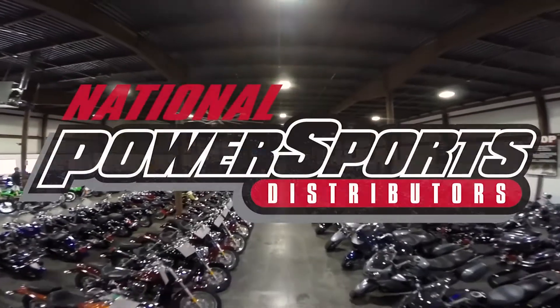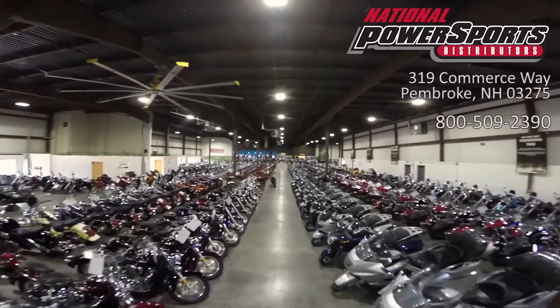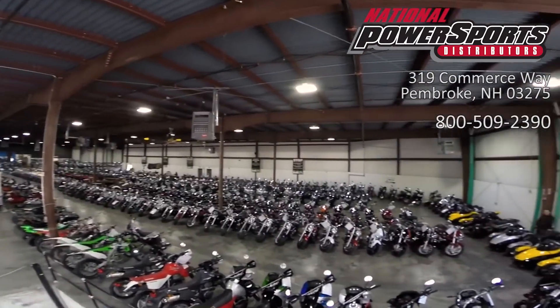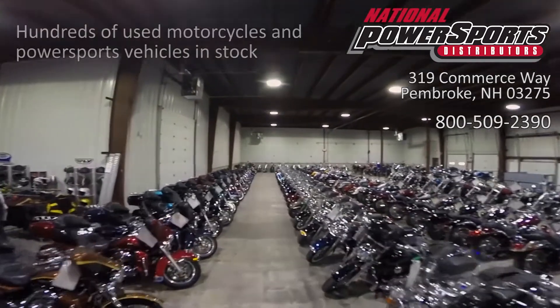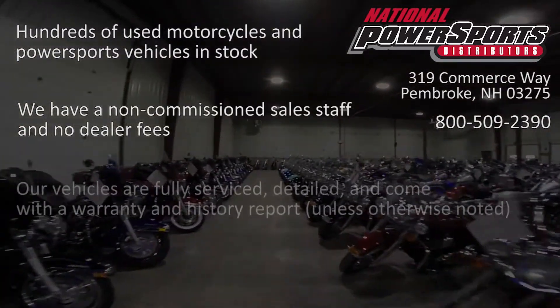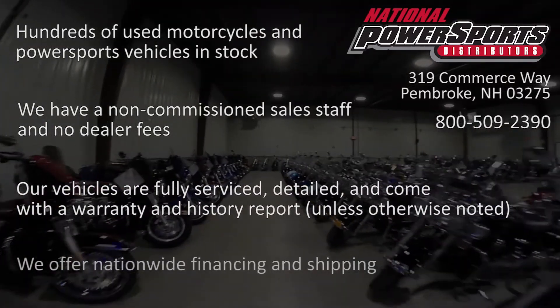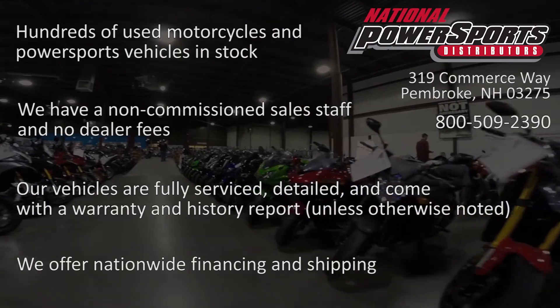This opportunity vehicle is being sold as is. We encourage you to see and hear the bike in person. If you are unable to, we will be happy to do a live inspection via Skype or FaceTime. Please give us a call for more information. We have also purchased a CycleCheck Vehicle History Report. You can view this report by clicking on the link on the right side of the video.